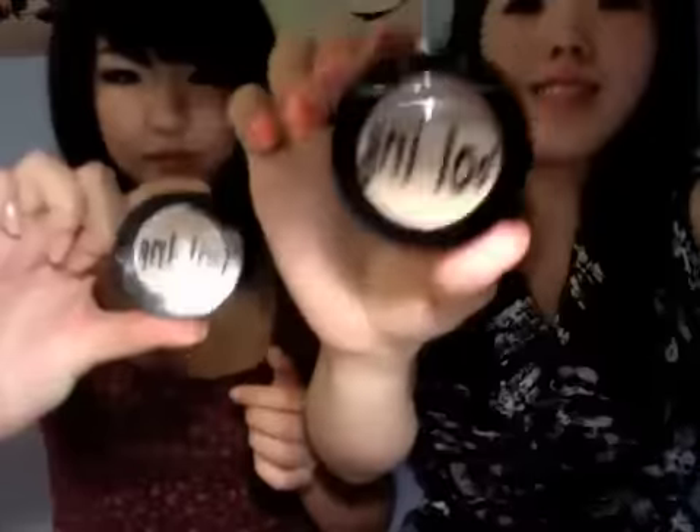The next thing we both use is this Benefit concealer called Boing. We actually both use the same shade. I like to use it as kind of like a highlighter to highlight the bridge of my nose, my cheeks, and also my cupid's bow. One thing I like about it is the really easy application — all you need to do is open it, rub it, and put it wherever you need. It stays on forever, doesn't crease, doesn't smudge, and I don't think it's that expensive — around the $20 range, which is not bad at all.